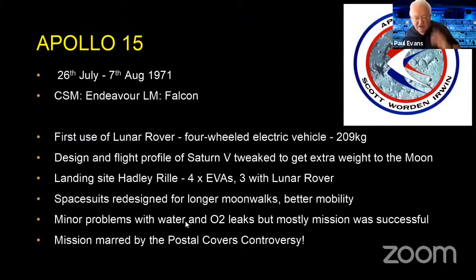Apollo 15 launched in July–August 1971, with command service module Endeavour and lunar module Falcon. This was different from the previous three landing missions in that it had an enlarged lunar module designed to accommodate the lunar rover — a four-wheeled electric vehicle weighing 209 kilograms. They changed the flight profile and fuel configuration to get that extra weight to the moon, and went to Hadley Rille, conducting four EVAs, three of which used the lunar rover.